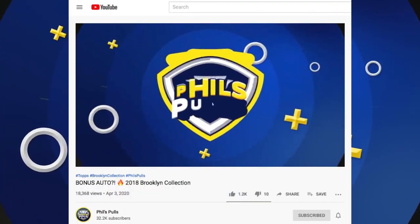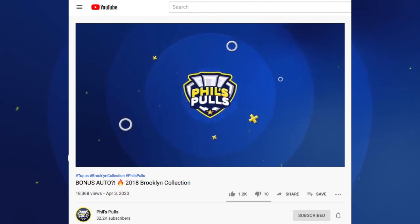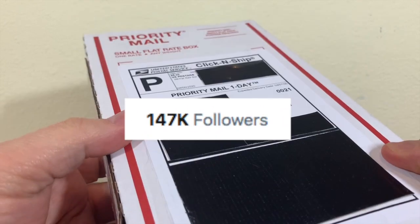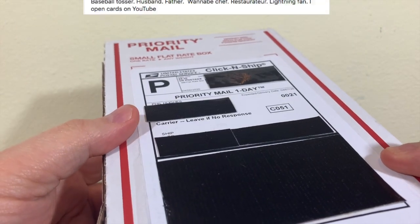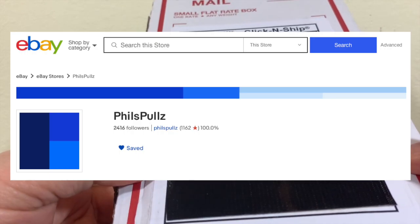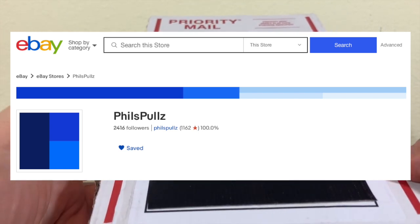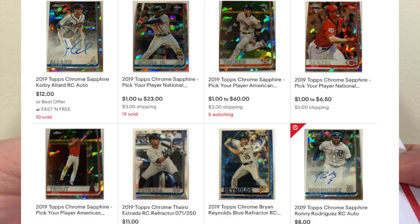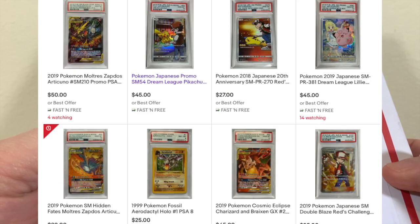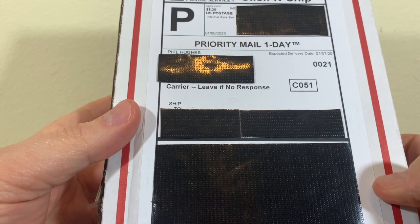His channel is Phil's Pulls. He has a huge following on Twitter — I've left a link in the description below with both his Twitter account and his YouTube page. I've also left a link to Phil's eBay store, Phil's Pulls, because as much as he collects, he also sells cards. His store has a great selection of baseball, basketball, hockey, and even Pokémon cards.